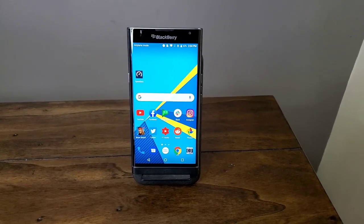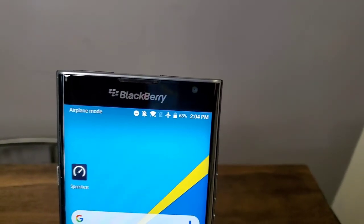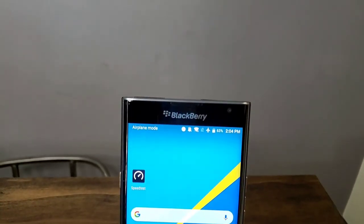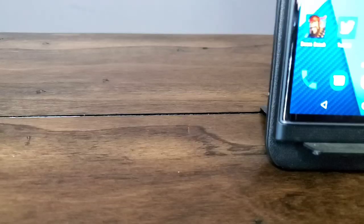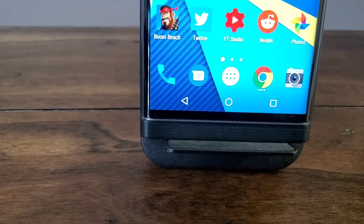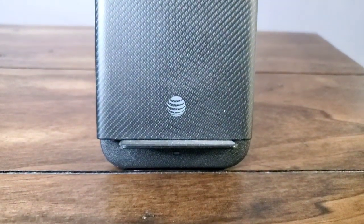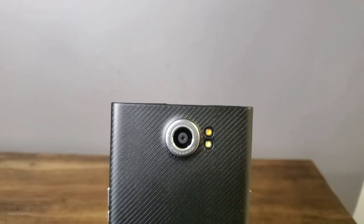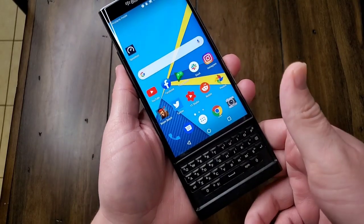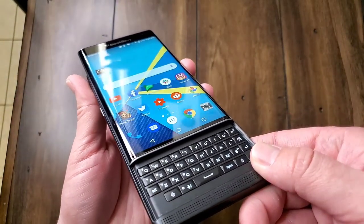As we continue our stroll down memory lane, here's a look at the beautiful and fantastic BlackBerry Priv. You can see it's got the original BlackBerry logo on the top. It does have kind of large bezels, but it has a big front-facing speaker on the bottom which is very powerful even still today. It has three gigabytes of RAM, a 5.4-inch display with Quad HD plus resolution, a Snapdragon 808 eight-core processor, a 3,410 milliamp battery, and an 18 megapixel camera on the back — still very capable even today in 2020.